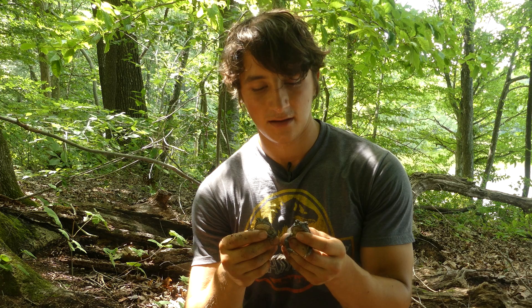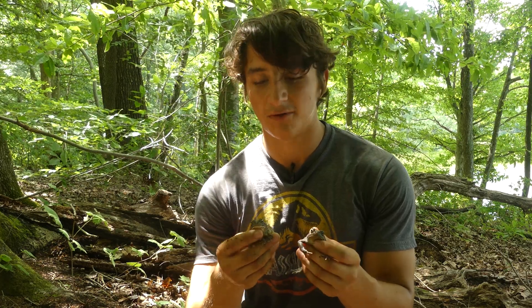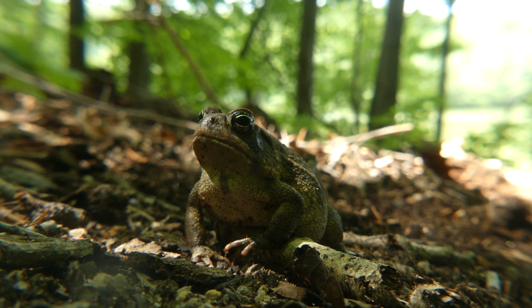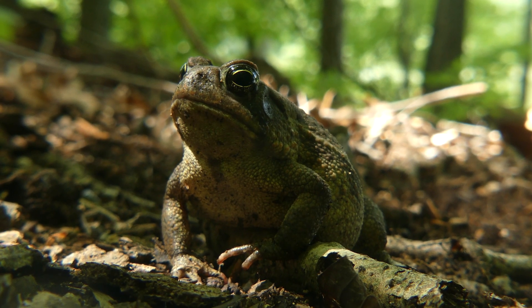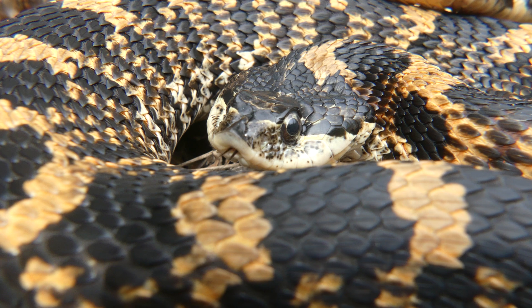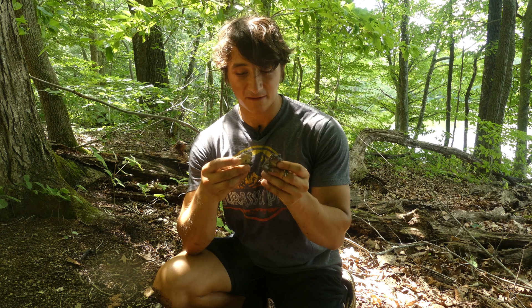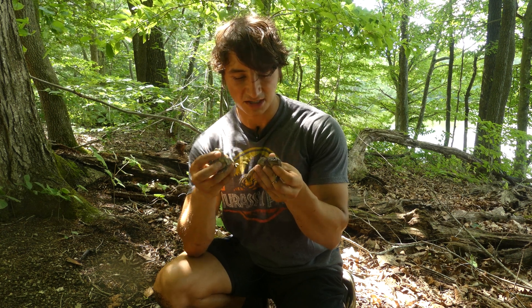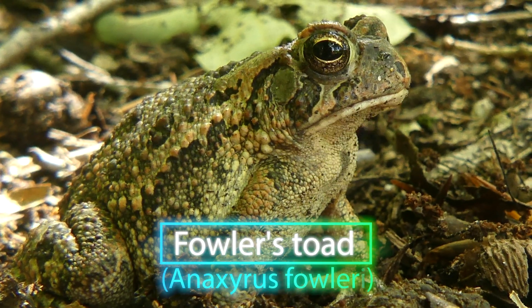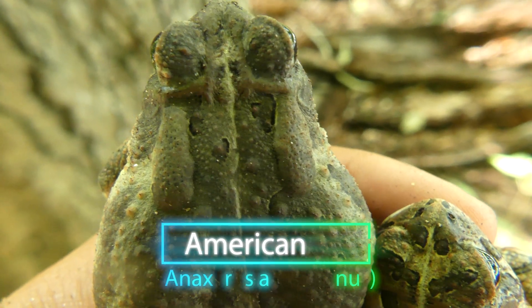Bufotoxins are actually capable of killing many potential predators of these toads. But other than those toxic secretions, toads don't really have any other defensive mechanisms for dealing with predators. They do have exceptional camouflage and are really good at staying hidden, but they're not incredibly fast and they can't bite or sting. So predators that have found a way to work around the bufotoxins can make a pretty quick meal of a toad. Now these ones I found here are actually two different species, even though they were sharing the same log.